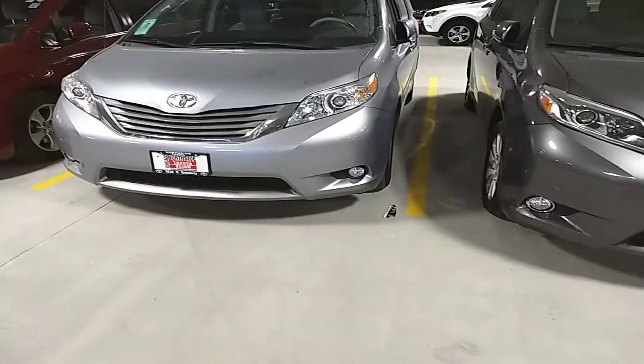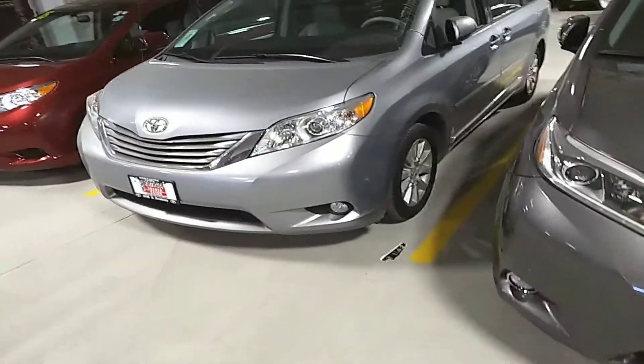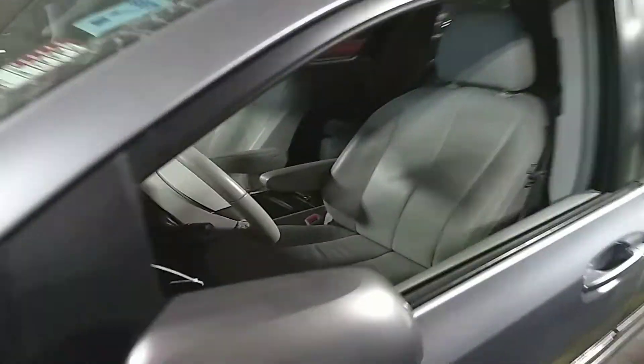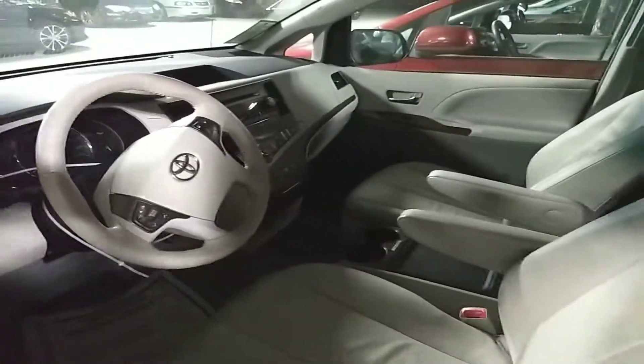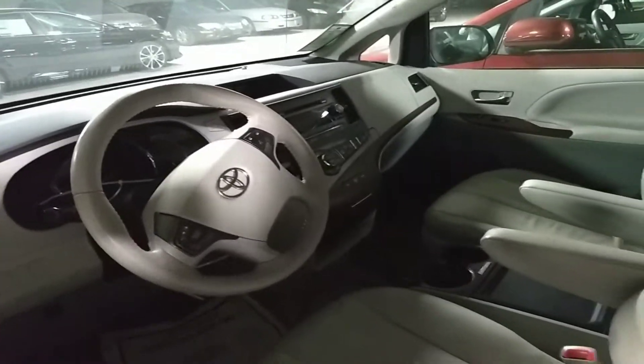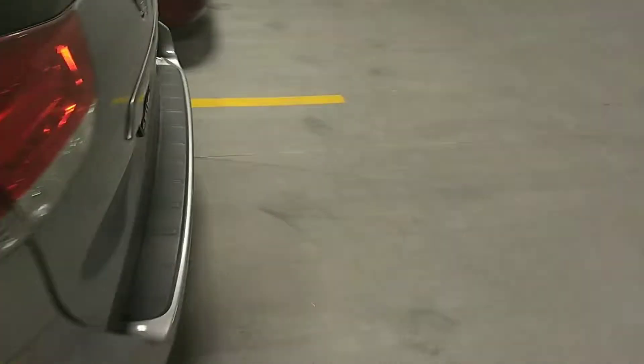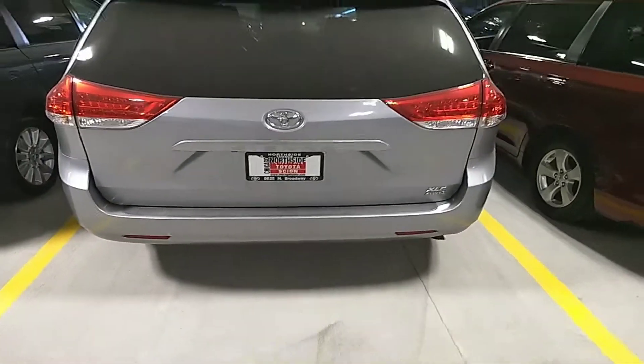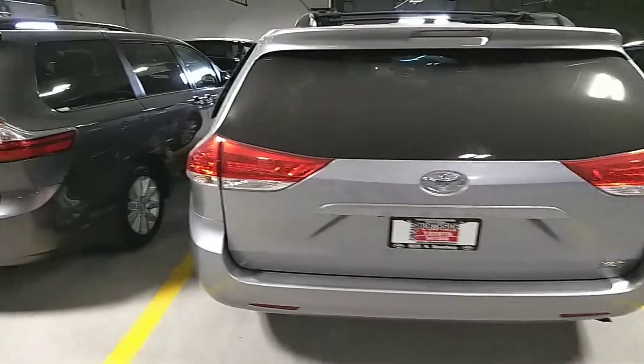Like all XLEs, it has the fog lights, the alloy wheels, as well as a moonroof, leather seats, and many other amenities as well. Power sliding doors, liftgate, and all-wheel drive — the only van available out there with all-wheel drive.